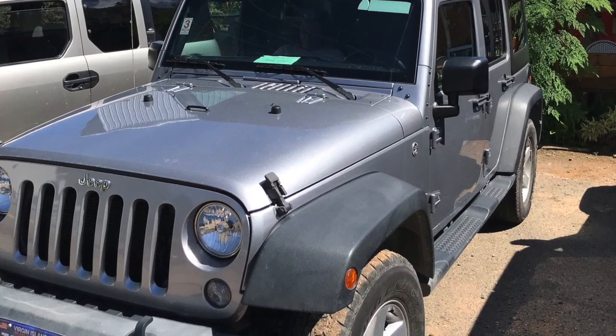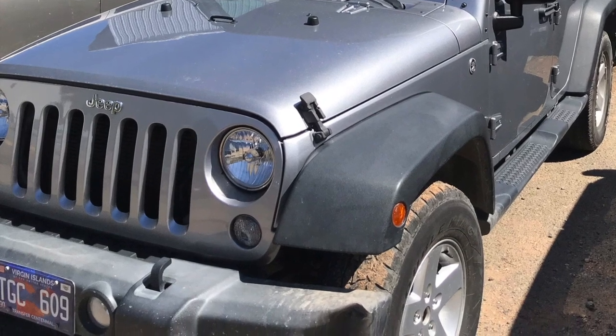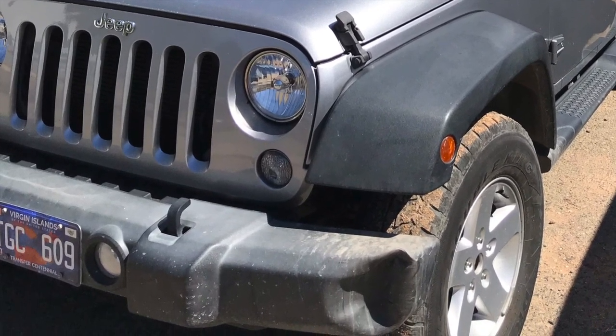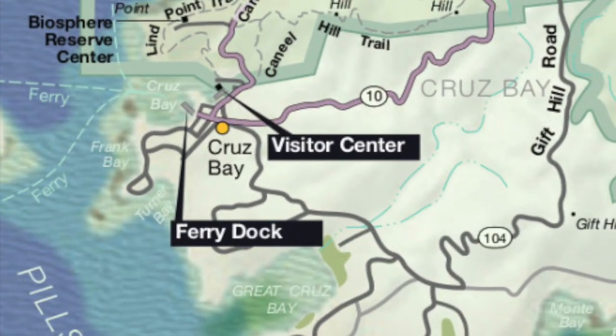The roads on St. John are made up of extremely steep hills and switchbacks. You must rent a four-wheel-drive Jeep if you're going to do this right. The town of Cruz Bay on St. John has many Jeep rental places, but do yourself a favor and rent one for the whole trip.